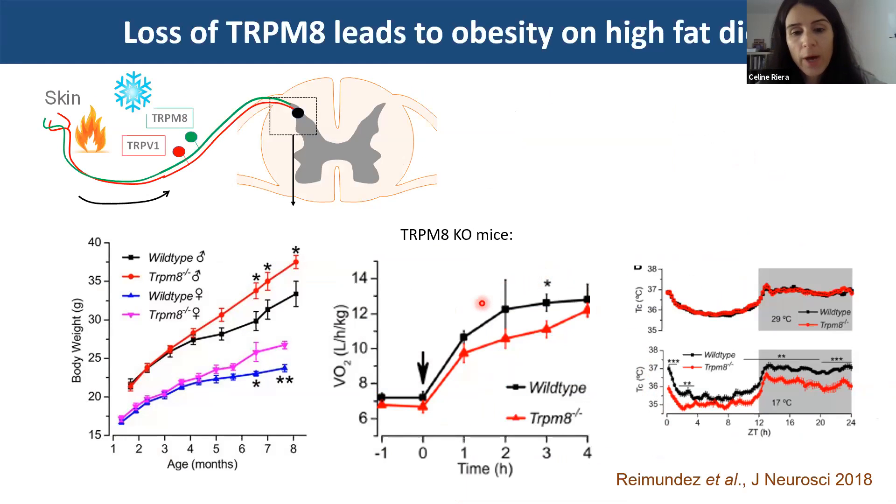As an opposite to our data which exacerbates cooling responses, a study published a couple of years ago showed that by ablating TRPM8 — the cold sensory receptor — animals actually become obese on high-fat diet, have decreased energy expenditure, and are not able to regulate their temperature when challenged with cooling. So this is sort of the opposite phenotype to what we observed.